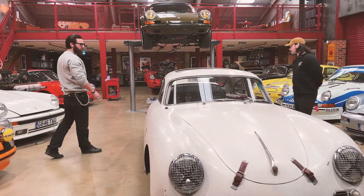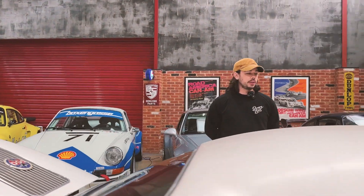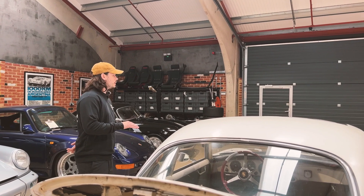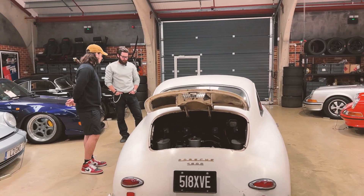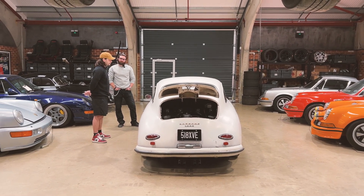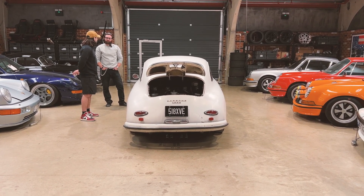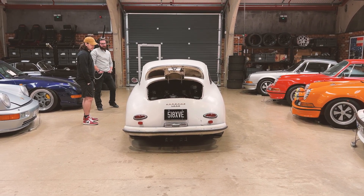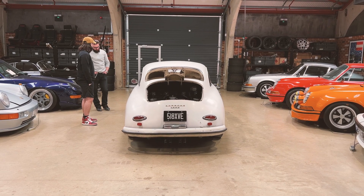Suspension upgrades include a new sports anti-roll bar on the front, which made a massive difference, and a new correct steering box supplied by PRS — the old one was absolutely shot. Everything about it drives really well now, though there's still some learning to do. PJ has had to adapt his driving style and starting procedure to suit the car.